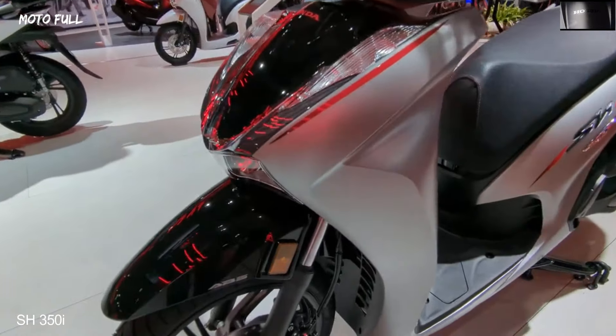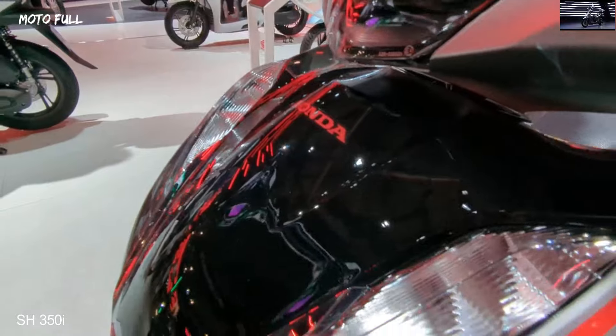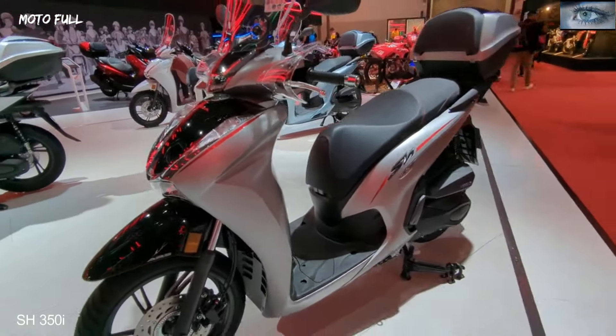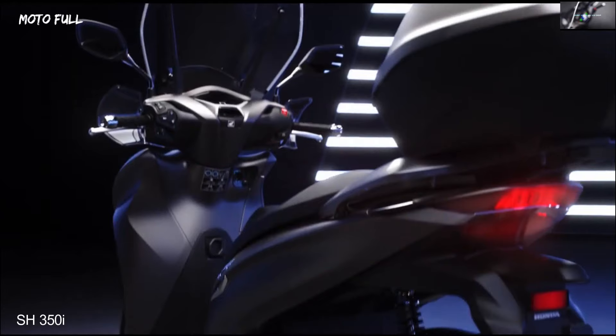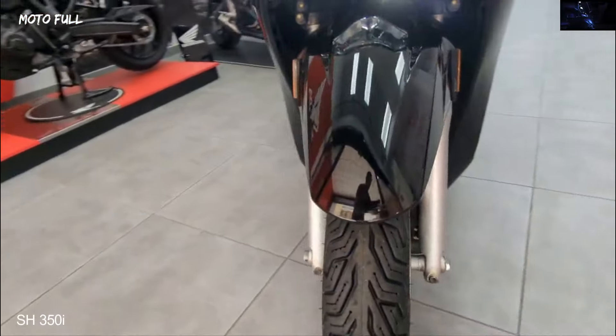The SH 350i has got more power thanks to a larger capacity, four-valve liquid-cooled engine, providing strong low- to mid-range torque to help you get around town. The engine is not only more powerful, which aids smooth riding on the motorway, but also more efficient and better for the environment with Euro 5 emissions compliance.